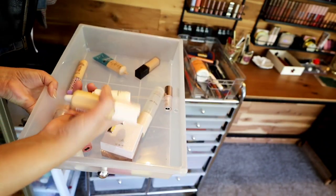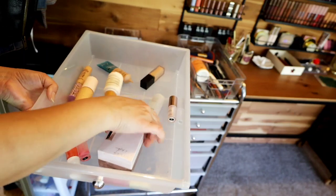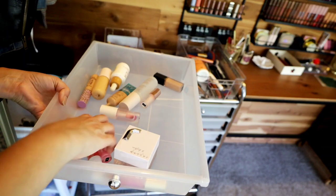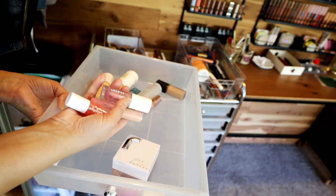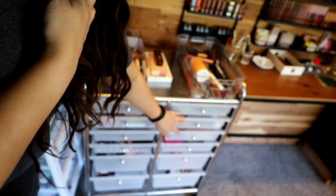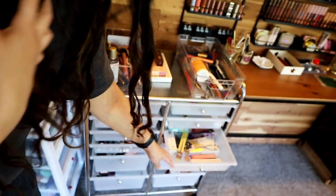These are all of my empties from my project pan. I like keeping them separate as well because it just makes it easier for me to monitor my progress. And these are just other empties that are not part of my project pan.